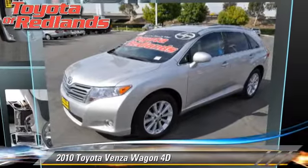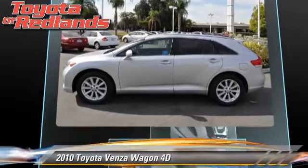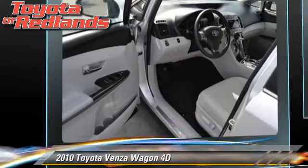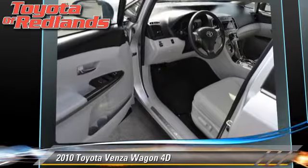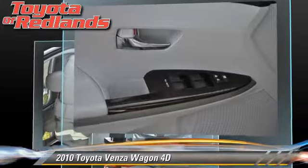The 2010 Toyota Venza, powered by a 2.7-liter four-cylinder engine with a six-speed automatic transmission with overdrive. This vehicle, with fewer than 30,000 miles on the odometer, gets up to 29 miles per gallon.